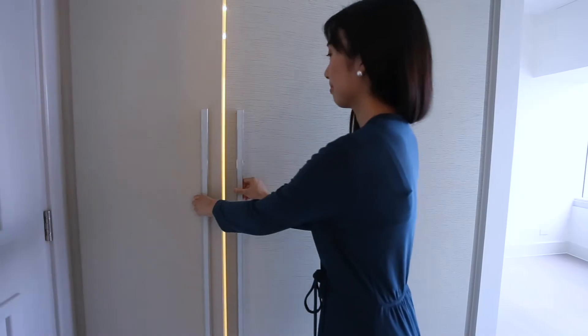This is the second bedroom. It already comes with built-in cabinets and AC. In fact, all the bedrooms come with AC units.